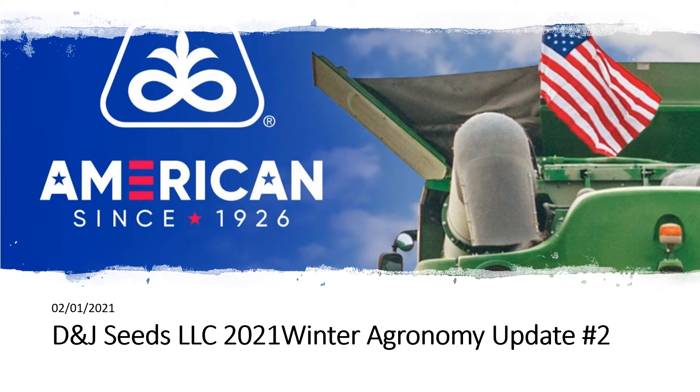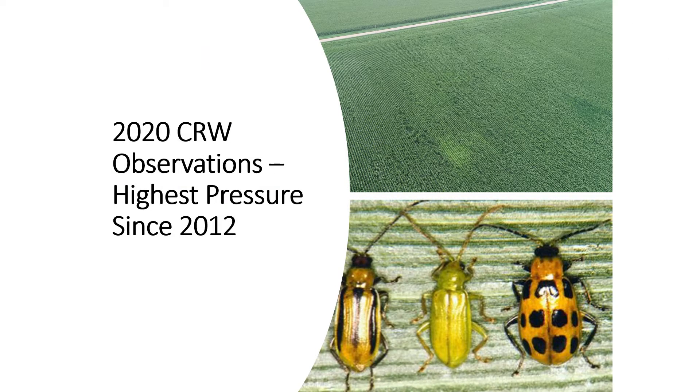Good morning and welcome to the D&J Seeds 2021 Winter Agronomy Update Number 2. I have a lot of things to cover today, so we'll dive right into it. First, I want to thank Ryan Underwood, our local Pioneer agronomist, for helping me out with a few of the slides and helping me put together some information to present to you guys today.